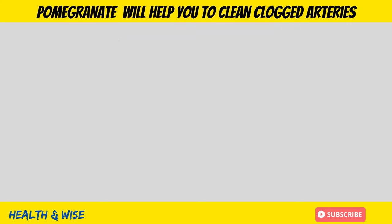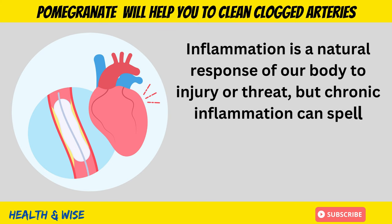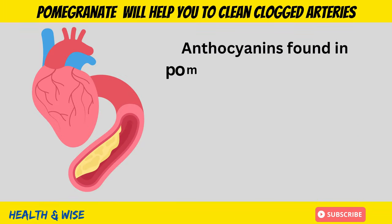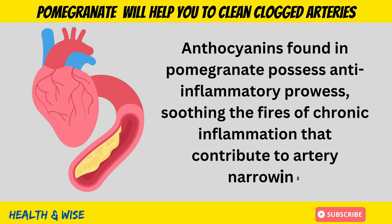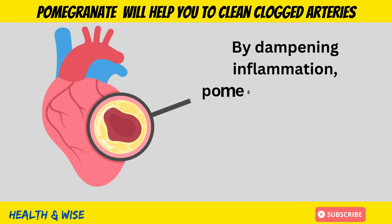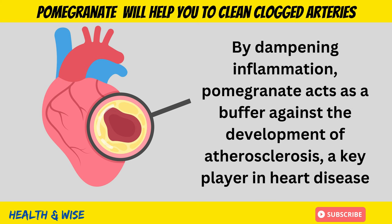Inflammation Taming. Inflammation is a natural response of our body to injury or threat, but chronic inflammation can spell trouble, especially for our cardiovascular system. Anthocyanins found in pomegranate possess anti-inflammatory properties, soothing the fires of chronic inflammation that contribute to arterial narrowing. By dampening inflammation, pomegranate acts as a buffer against the development of atherosclerosis, a key player in heart disease.